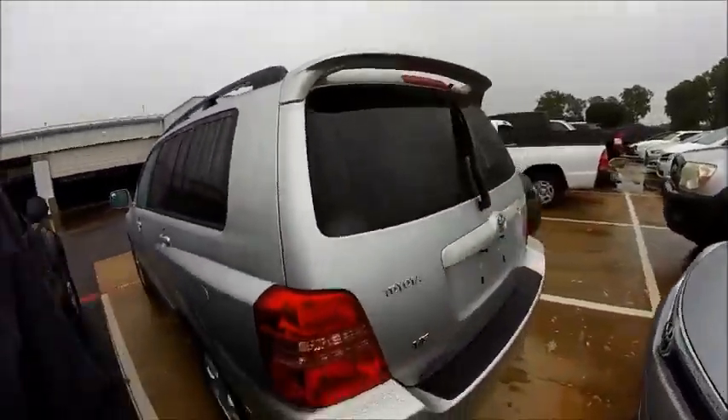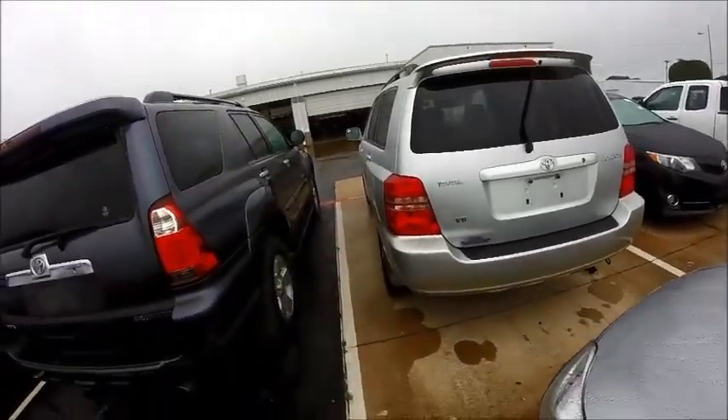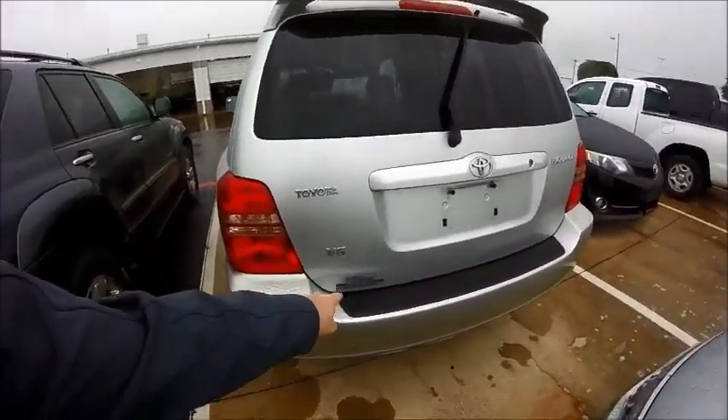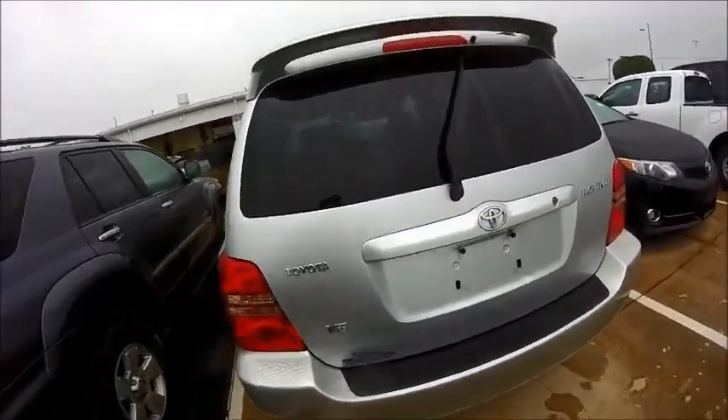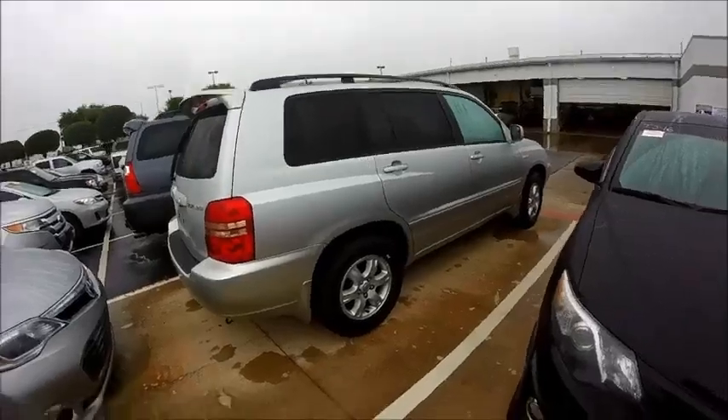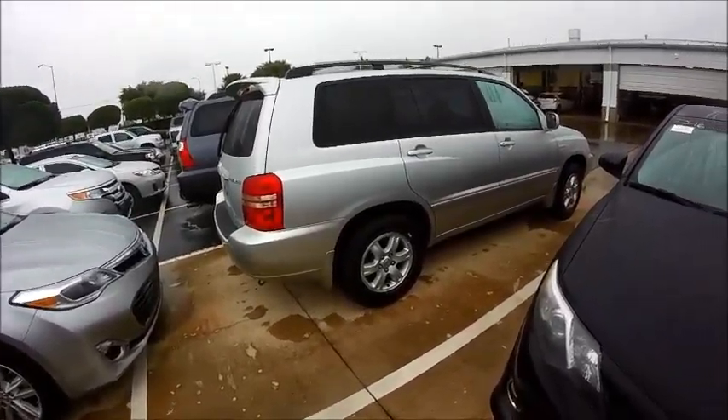It's locked up right now, so I can't show you the inside, but you get a good idea for what's around it. It is a local vehicle — it was purchased here at Round Rock, Texas a while ago, back in 2002, back when it was called Classic, and still hanging around.